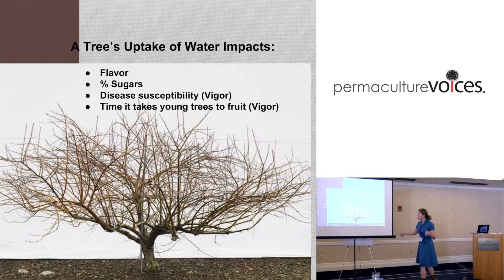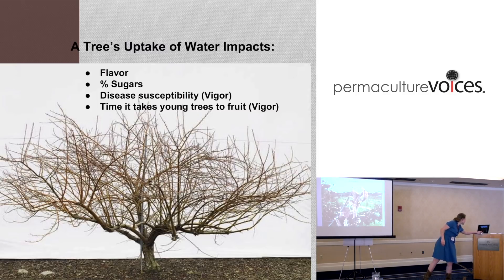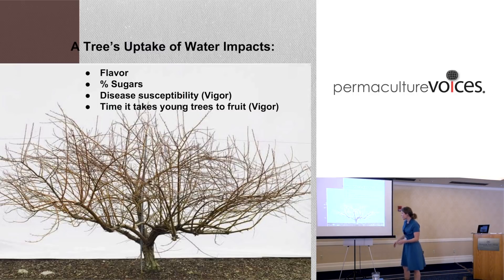A tree's uptake of water impacts flavor, sugars, disease susceptibility, and the time it takes a young tree to fruit. This tree is suffering from too much water - a fundamental problem of management. Not only is there no grass here for competition, but this is a heavier soil holding onto water, and this person butchered the pruning job.